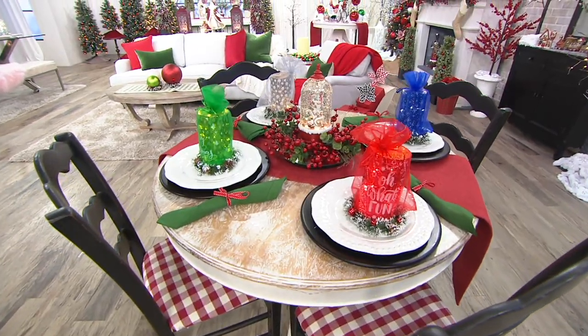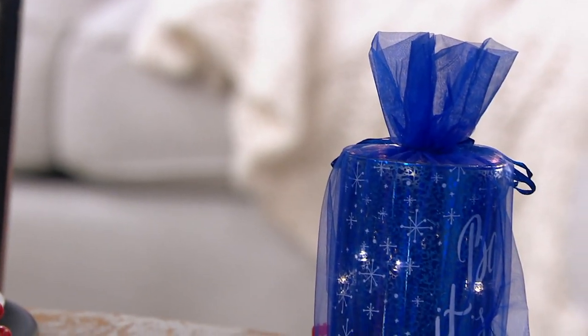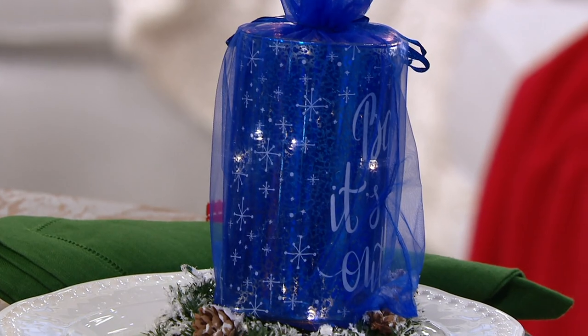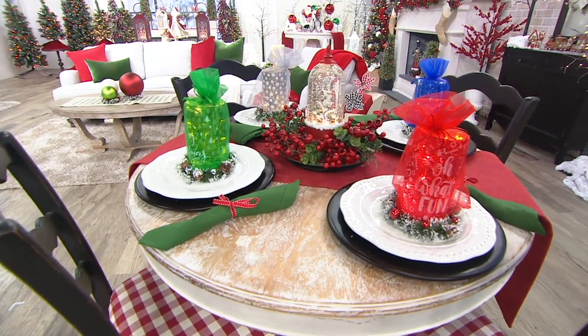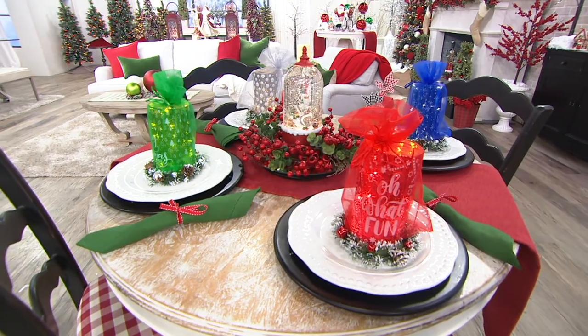Popular in our show, this is your set of two illuminated sentiment frosted hurricanes. They would make wonderful gifts. As you look at each one, we'll take you through the sentiment on them. I want you to think about ones you would want for your own home, and then ones that you want to think about picking up for gifts.